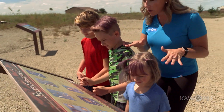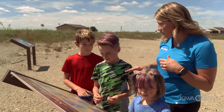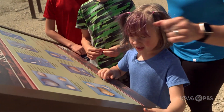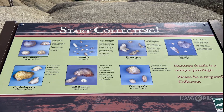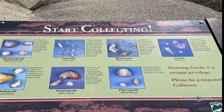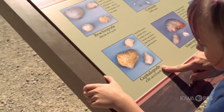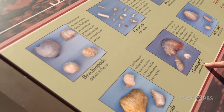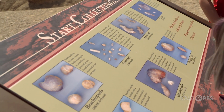Okay guys, this is going to tell us exactly what we're looking for. I know you know some of these, but let's just review them, okay? Everybody say brachiopods. Brachiopods. Say crinoids. Crinoids. Say bryozoans. Bryozoans. You know this one. Corals. Good. This is Ada's favorite. Say cephalopod. Cephalopod. Really good. Gastropod. Gastropod. And pelecypods. Pelecypods.